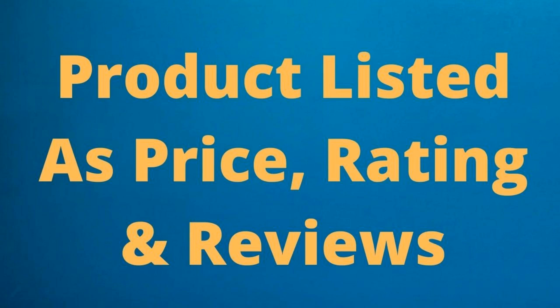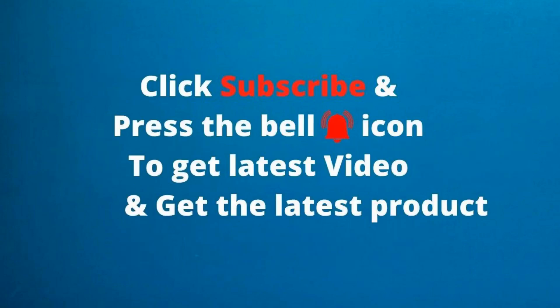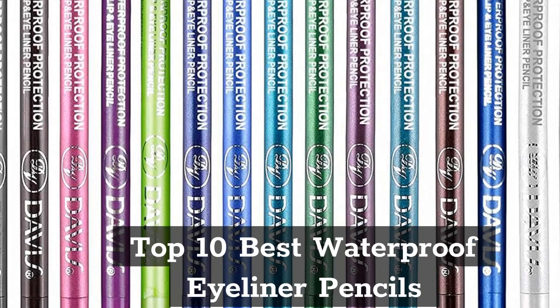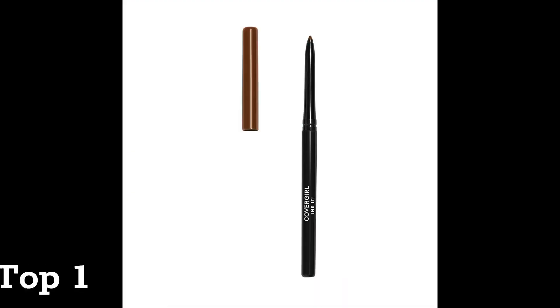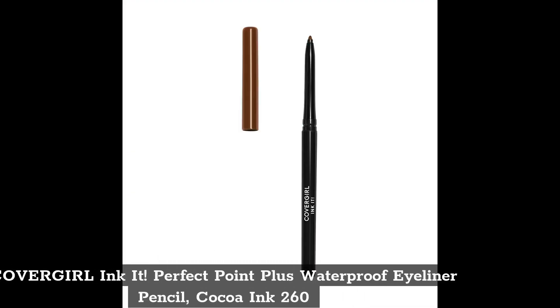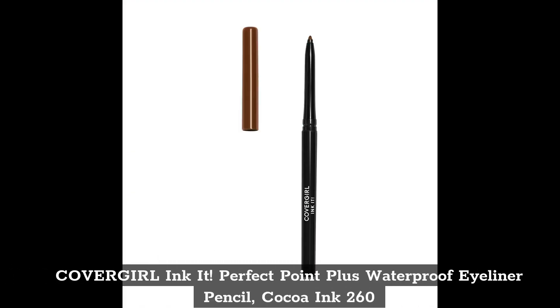Product listed as price, rating, and reviews. Click subscribe and press the bell icon to get the latest videos. Top 10 best waterproof eyeliner pencils. Top 1: CoverGirl Ink It Perfect Point Plus Waterproof Eyeliner Pencil, Cocoa Ink 260.